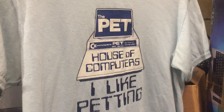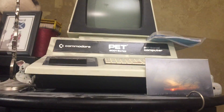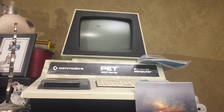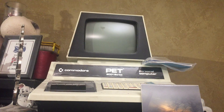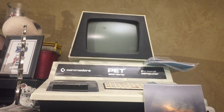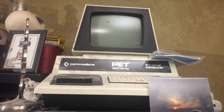I did mention that I have a PET 2001. It's up there and I've got to get it down, but I don't really have time to tinker on it, so I'm going to pass it on to somebody else I think. Stay tuned and we'll come back down.